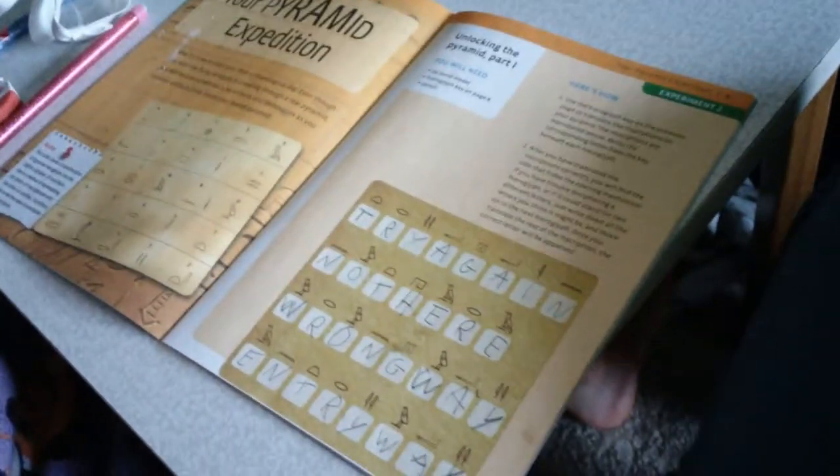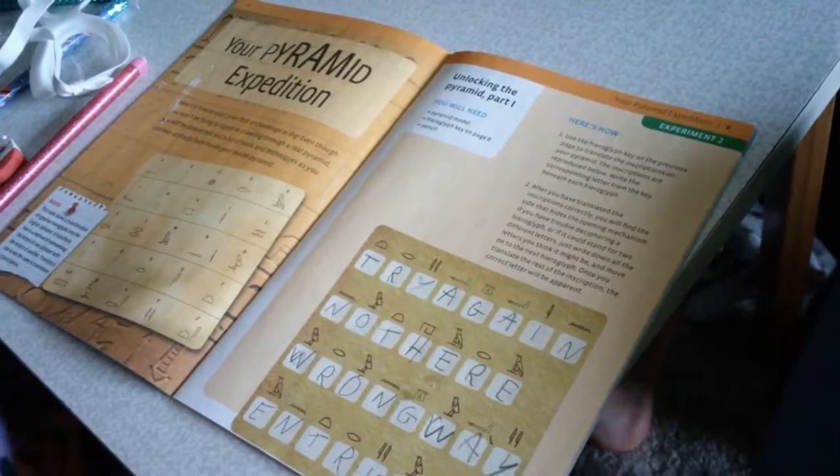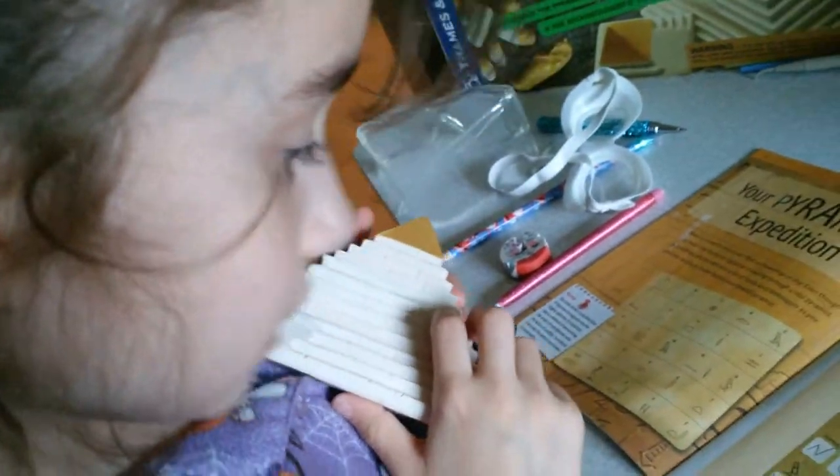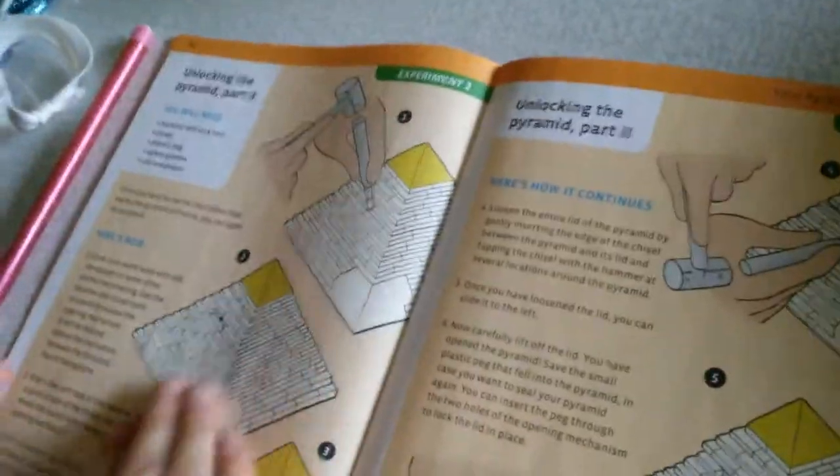You better flip the page — we unlocked the pyramid, part one! Flip the page and let's see if we can figure this out. This is cool, I really like this. Unlocking the pyramid, part two.